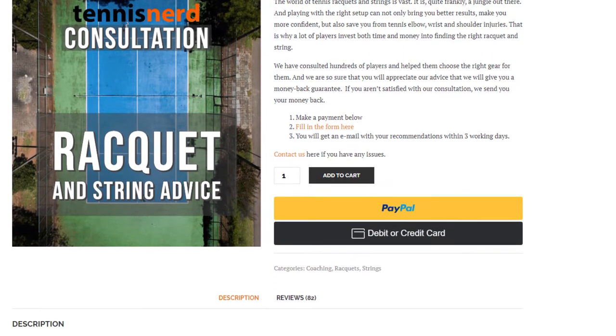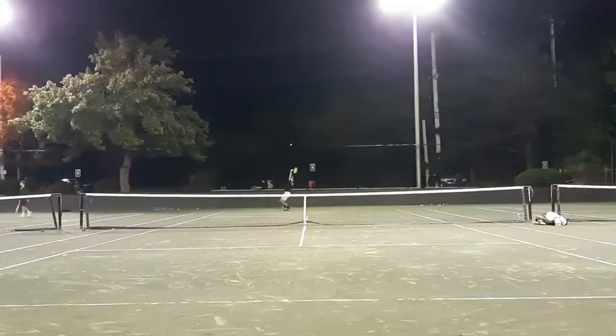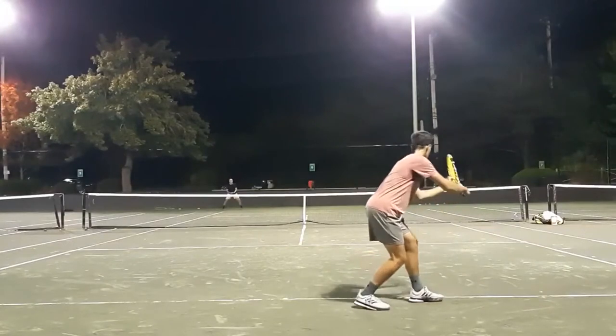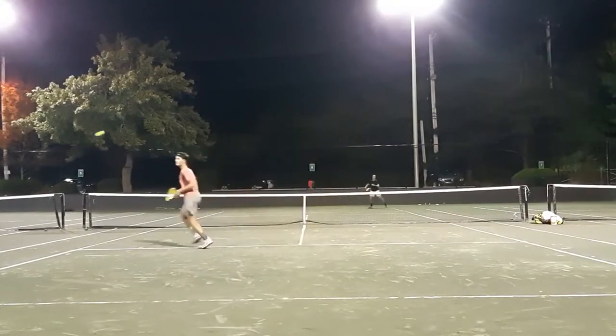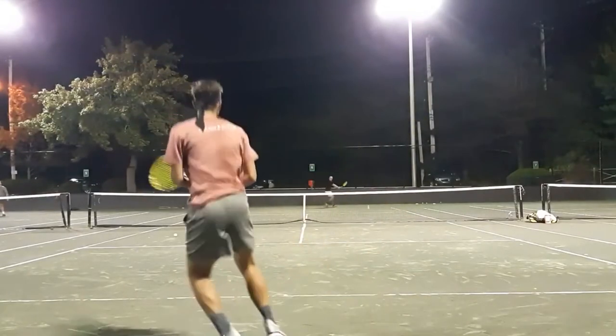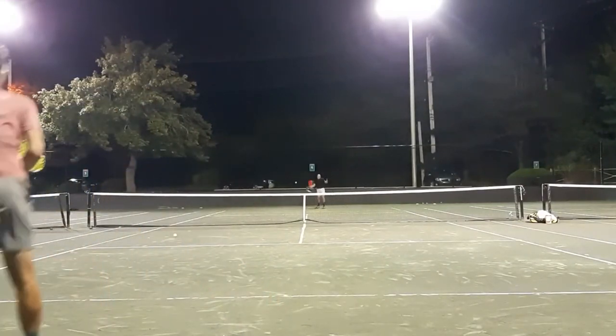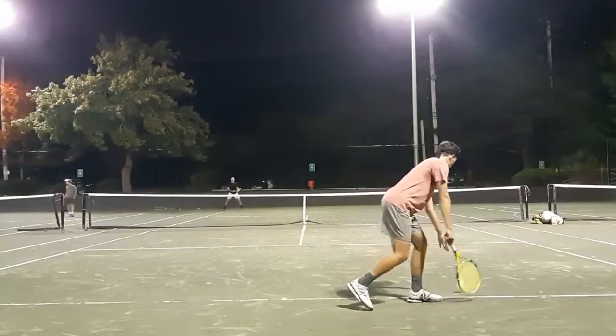Tennis Nerd also offers a racket consultation — I sent in my details and he recommended some rackets for me, which I'm definitely going to try when we can get back on court. It's about $25 and well worth the investment. You send him video footage, tell him where you struggle and what you like about your current setup, and he puts together four or five recommendations to demo, specifying the string and tension for each. I really trust his work. Check out his YouTube channel.